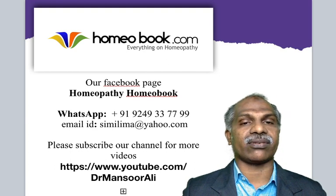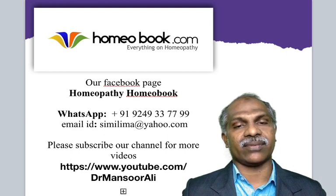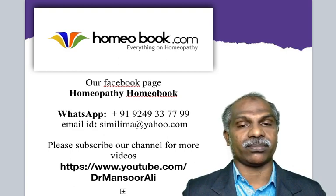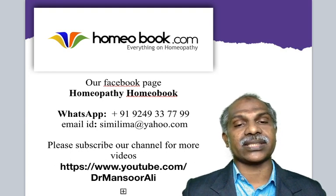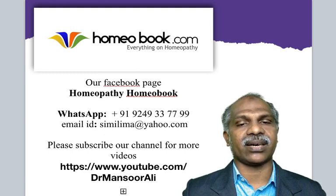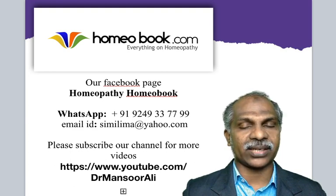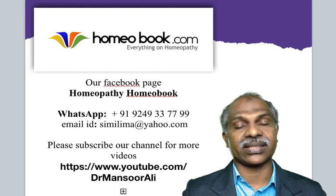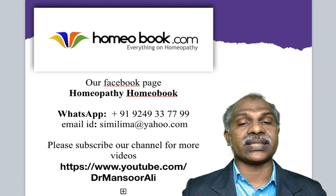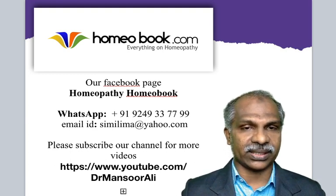Please visit our website similima.com — that means everything on homeopathy — and our Facebook page homeopathyhomebook.com. Our WhatsApp number is +91 9249337799 and our email is similima@yahoo.com. Please subscribe to our channel for more videos. If you would like to practice in Canada, Australia, European countries, or countries like Oman, Qatar, UAE, or Bahrain, please visit our YouTube channel at youtube.com/drmansurali for the relevant procedures.